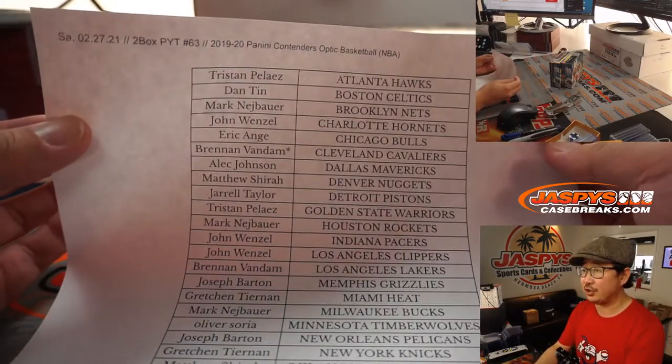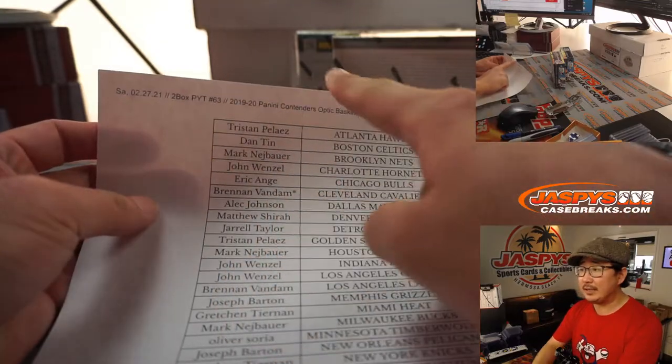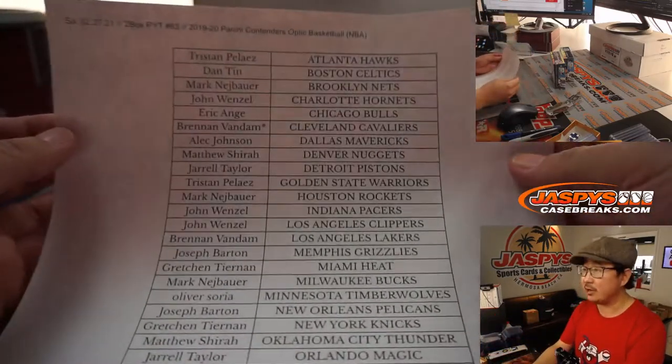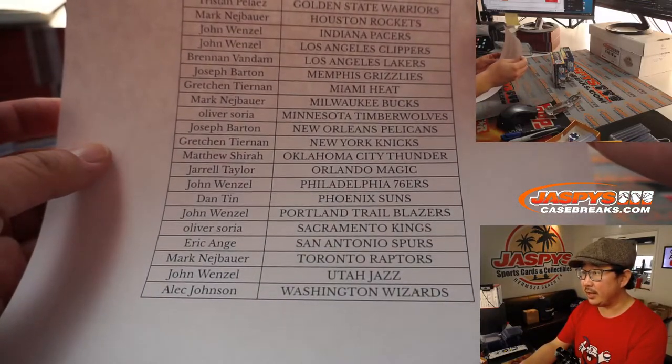Big thanks to everybody here for getting into the action. So this is break 63. We have 64 and 65 on the site right now. Those are the last two breaks of Contenders Optic for the time being. All right, big thanks to everybody for getting into the action here.